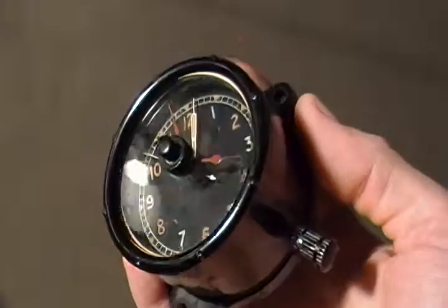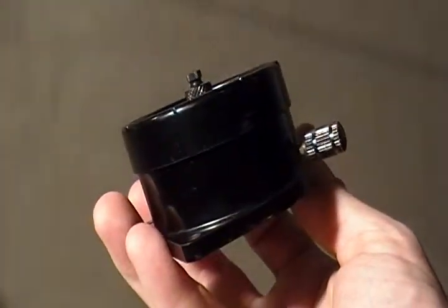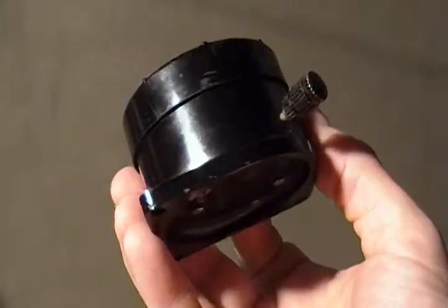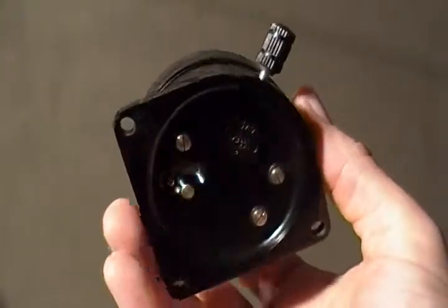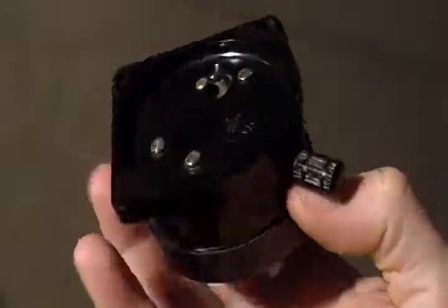If anybody can identify this particular eight-day clock, or knows exactly what type of airplane — fighter aircraft, bomber, etc. — this particular clock came from, please let me know.